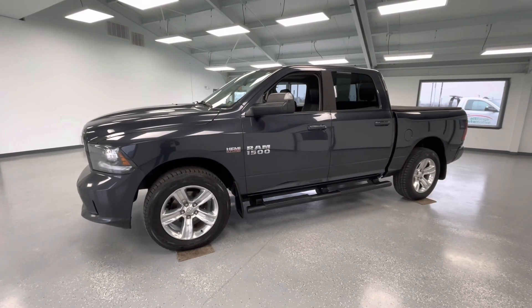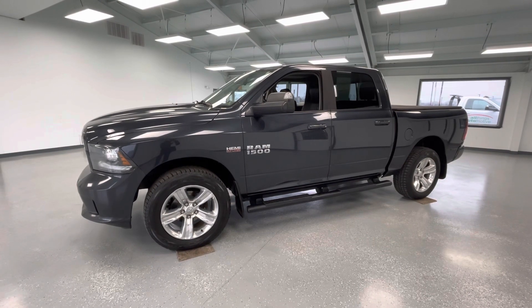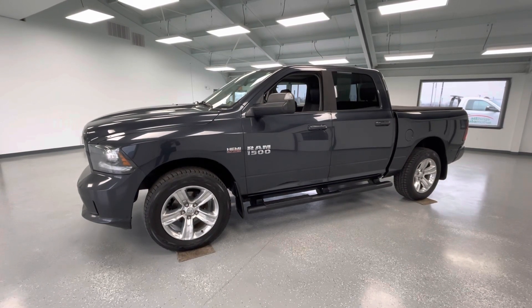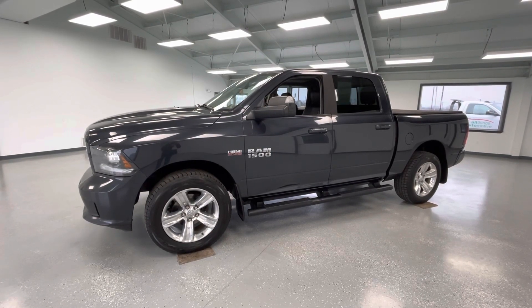Hey y'all, it's Morgan from All Things Automotive. Today we're going to be looking at a 2017 Ram 1500 Sport in a gray exterior. I would like to mention this vehicle does have a clean Carfax. We're going to walk around and show you some features, advantages, and benefits of owning this gorgeous vehicle.